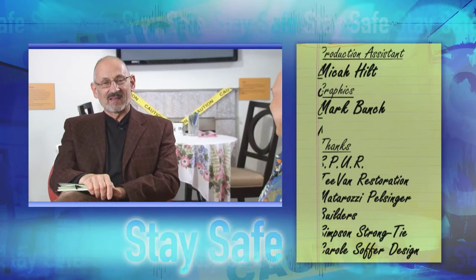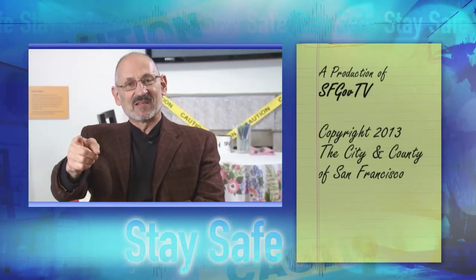Thank you so much for joining us, George — that was really great. Thanks to Spur for hosting us in this wonderful exhibit space, and thank you for joining us on Building San Francisco, Stay Safe.